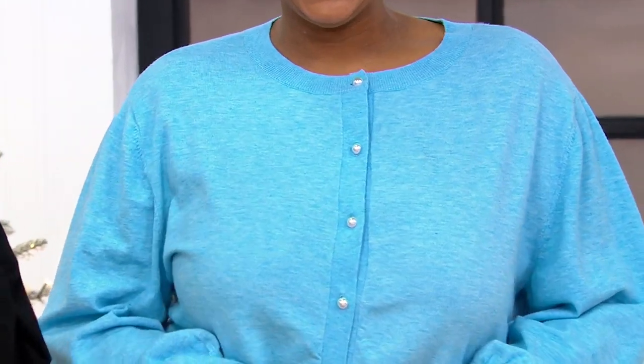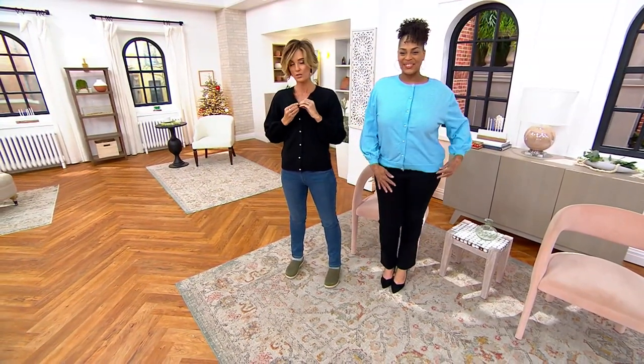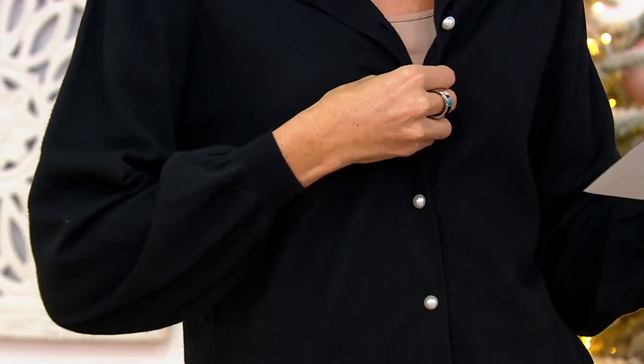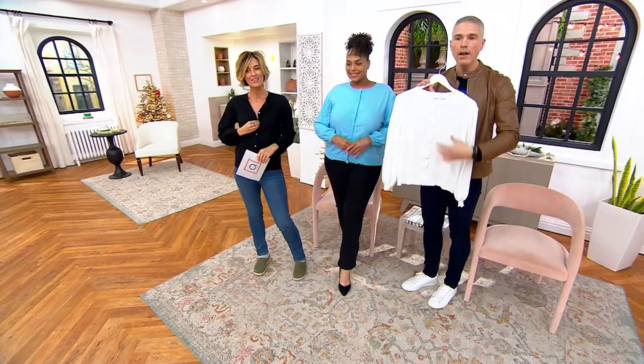We're both kind of wearing it as tops, but it is a cardigan. I have a tank top underneath, so you could totally wear it as a little cardigan. We also have it in black, soft blue, and pearl white. Oh my goodness — it is very ladylike.